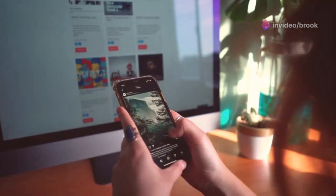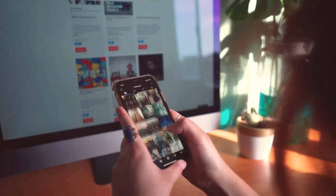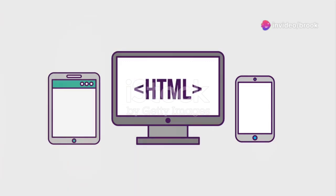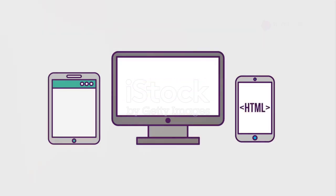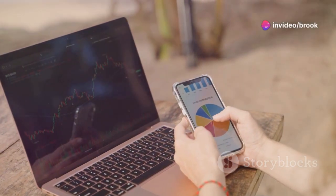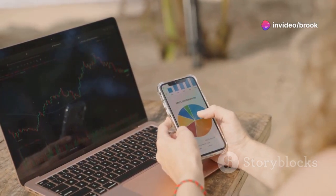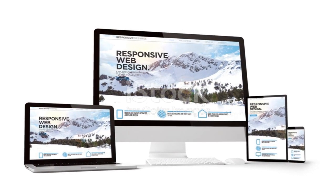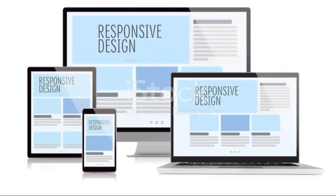These days people are browsing the web on everything from their phones to their tablets. Your website needs to look good on all these different devices — that's where responsive design comes in. It's all about creating websites that adapt to different screen sizes and orientations. You wouldn't wear a snowsuit to the beach; responsive design is all about making sure your website is dressed for success no matter where it's being viewed.